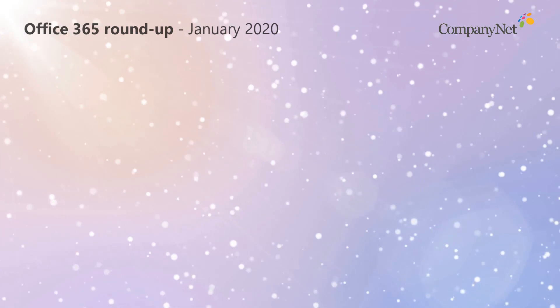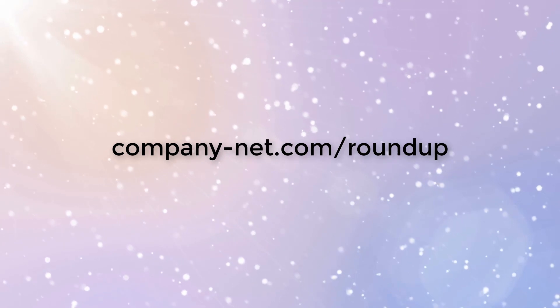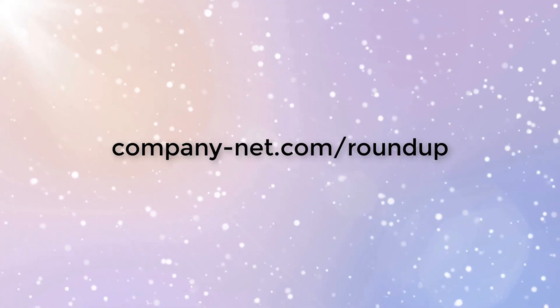That's it for this month — we'll be back with more updates in February. In the meantime, why not subscribe to our regular monthly update emails by visiting the address on the screen now.